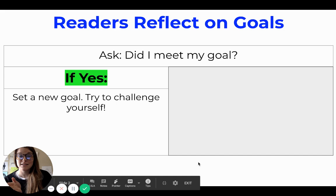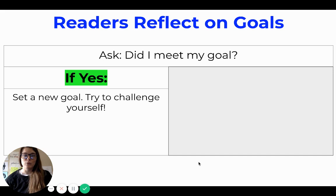If your answer is yes, then it's time to set a new goal. Try to challenge yourself and make it a little more tricky. For example, if your goal was to read for 20 minutes every single day and at the end of the week you were able to meet that goal, think about making that number a little bit higher for next week — maybe 25 minutes every single day. It doesn't have to be a big challenge; a little challenge is just fine.